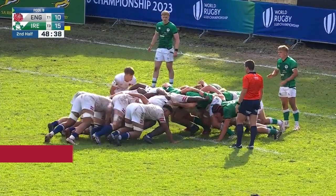A little bit of weight to the scrum, but England could be dominant here. Bracken's got two options, left and right.